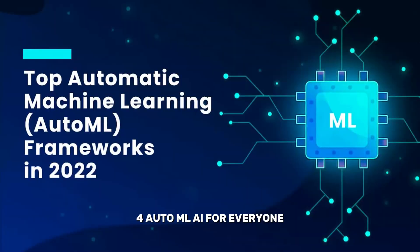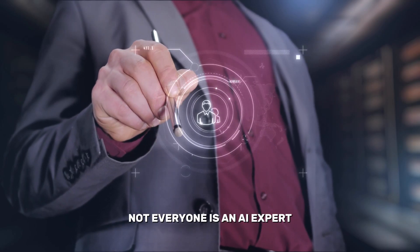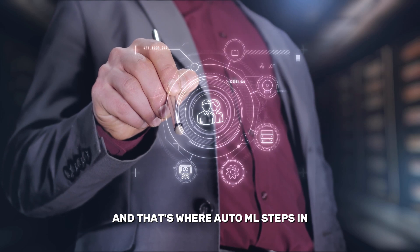4. AutoML – AI for Everyone. Not everyone is an AI expert, and that's where AutoML steps in.